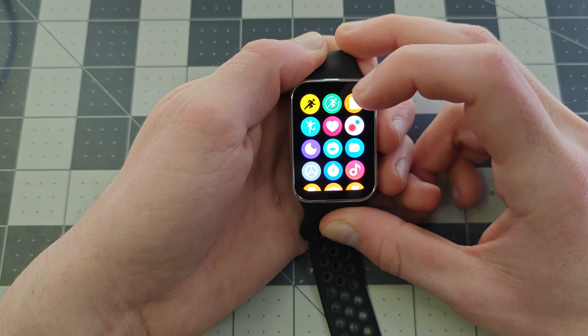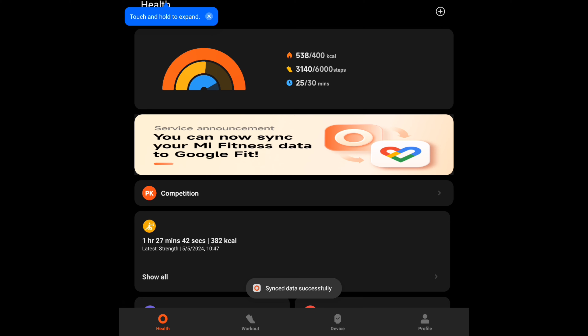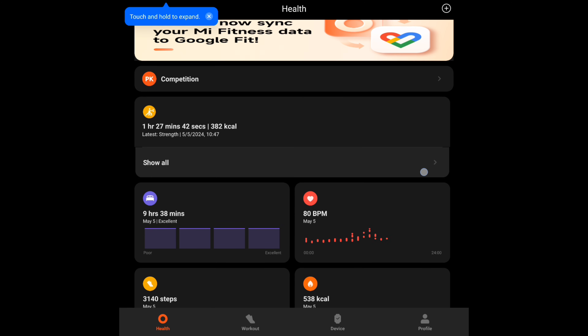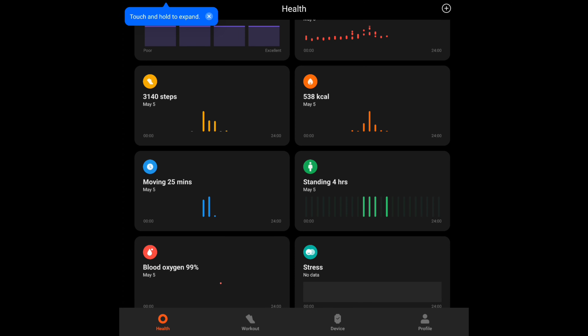And swiping up from the bottom gives you the aforementioned applications. This is the accompanying app that allows you to see your health data in more detail and more easily, and adjust different settings on the watch.